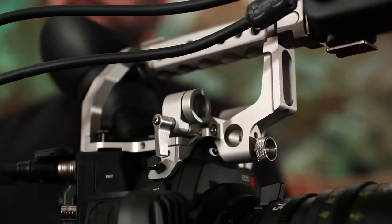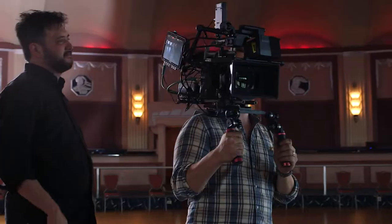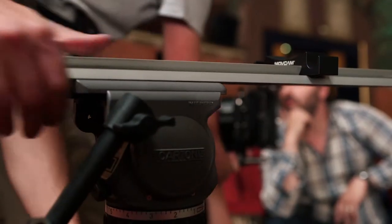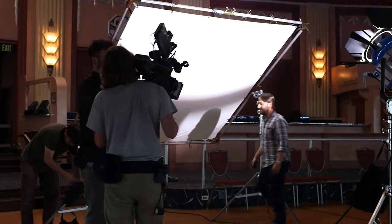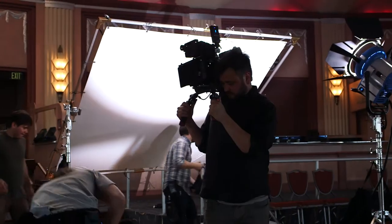For the PL mount camera, we had it rigged up with a bunch of Movecam accessories — battery plates, handheld rig, sliding balance plate. We were able to jump between studio and handheld mode really quickly. I just really like the modularity of that. It's just great when you're in a fast-moving set.